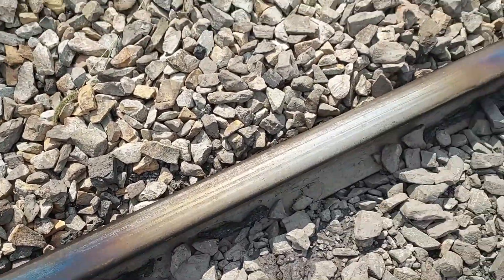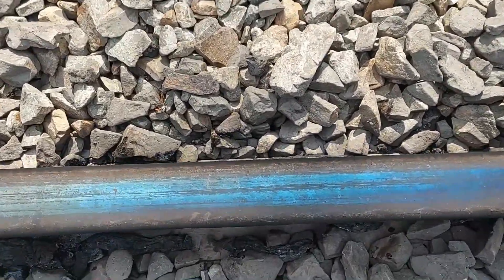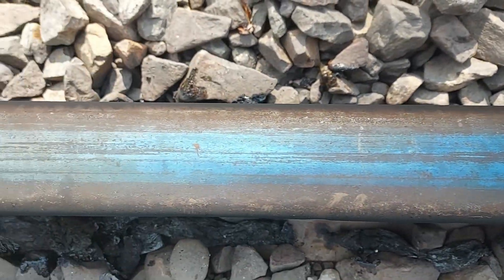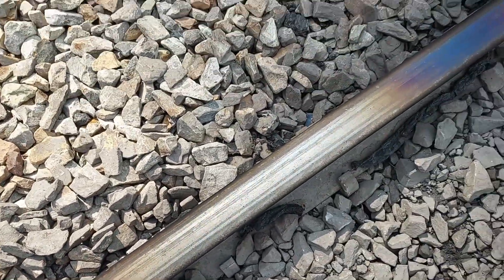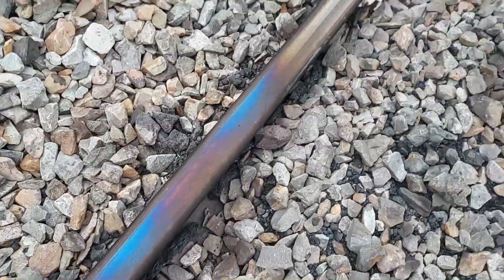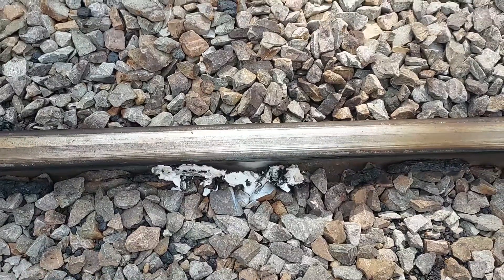So this was today's project. Doing my track inspection — found this. Not what you want to find, but thank goodness we got it back together. Look how blue that rail is. Isn't that pretty neat? That'll leave. I can't spend a lot of time doing this because they're wanting to run a train down here, so I've got to get in here and clear it up.